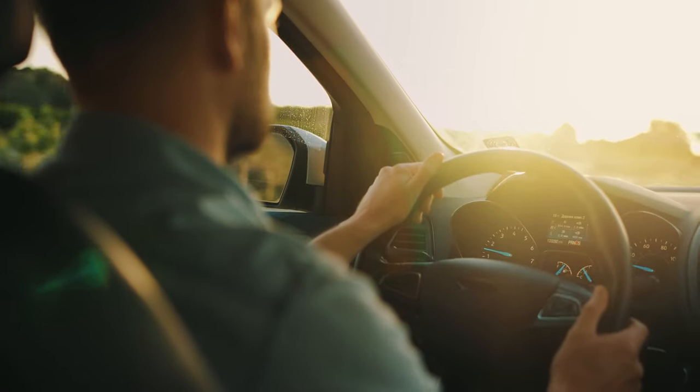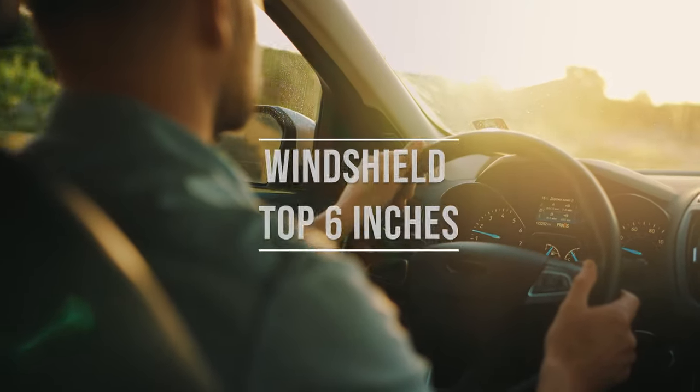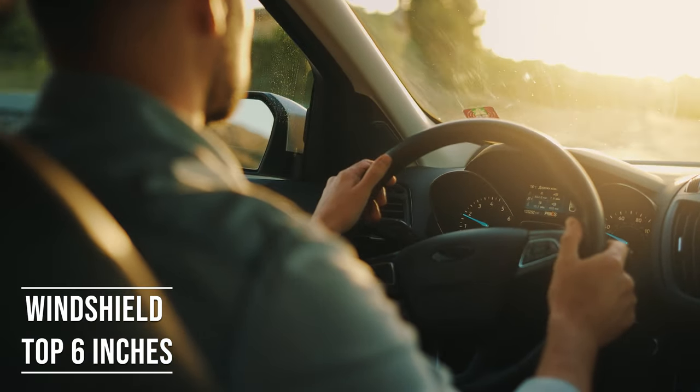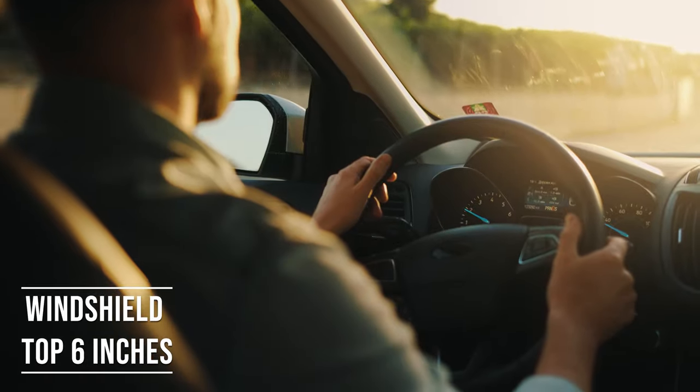Firstly, if you're driving a sedan in North Carolina, you're allowed to tint the top six inches of your windshield. This rule is there to ensure you have clear visibility, which is crucial for safe driving.